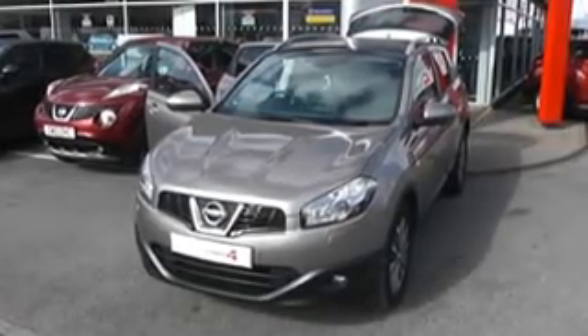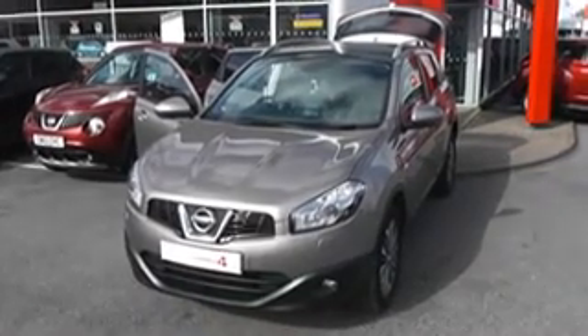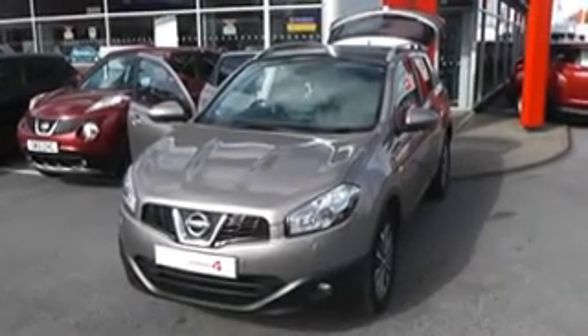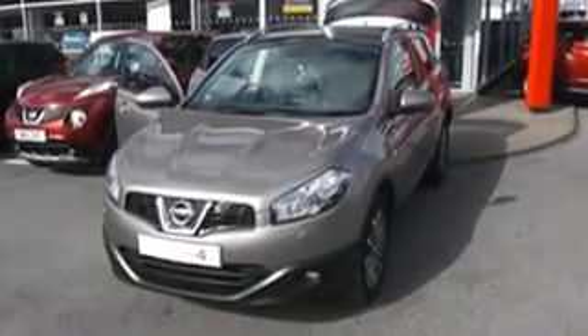Welcome to Wessex Garages Nissan, Hadfield Road, Cardiff. The presentation we have for you today is of the Nissan Qashqai Tecna. It has a 1.5 diesel engine, a manual gearbox, and it's finished in cafe latte.